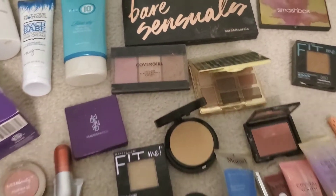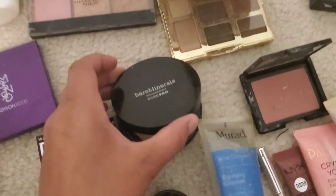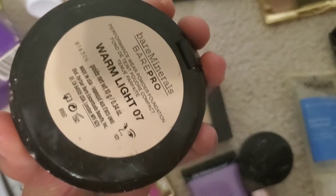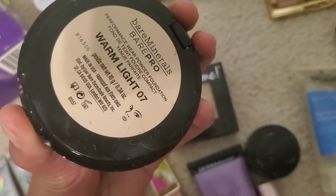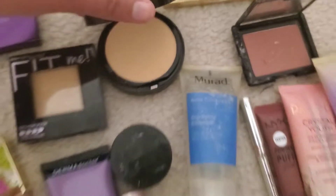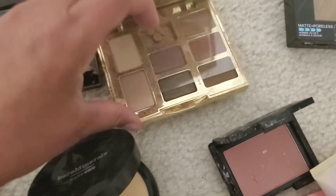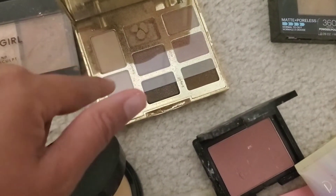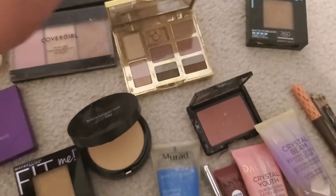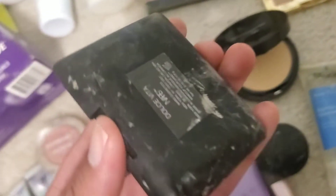I got this CoverGirl palette right here, and I got this Bare Minerals Bare Pro — I believe it's a powder foundation, brand spanking new, hardly been used. I also got this Tarte Dream Big palette — it still has the plastic cover on it; one shade is a little damaged but the rest is in awesome condition.